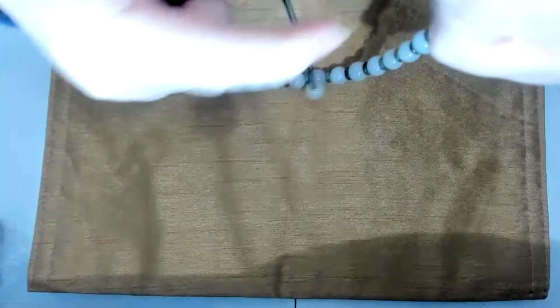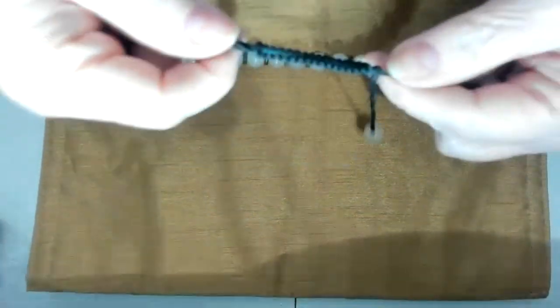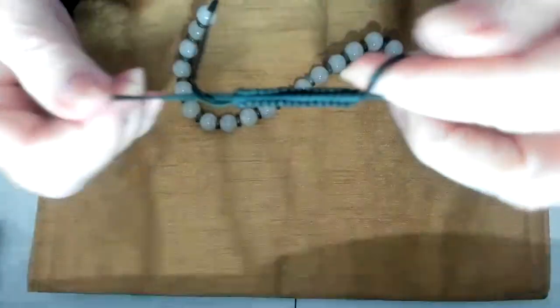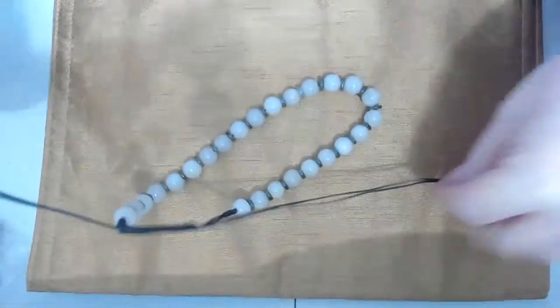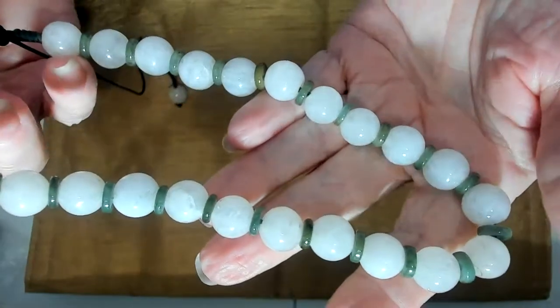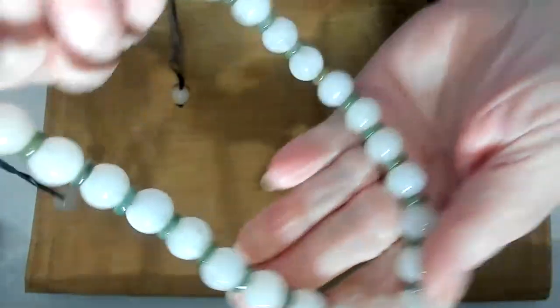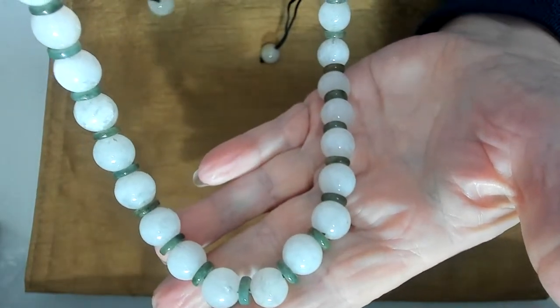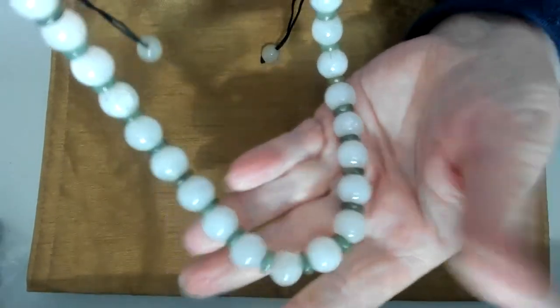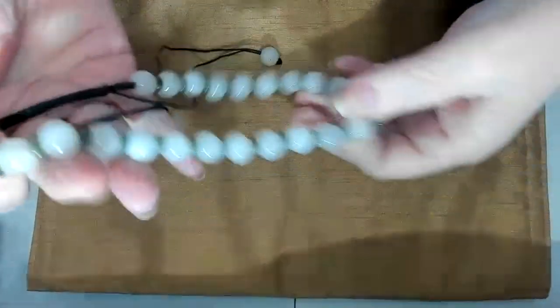This one is white jade on a cord, and the cord is adjustable so you can pull it to whatever size you want — hang it long or short. It's nephrite and white jade. The green just doesn't want to show up well; it's kind of a moss green. Very heavy piece. I'll make sure to adjust my camera before the show.